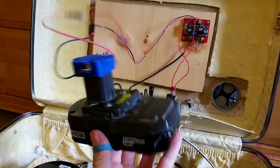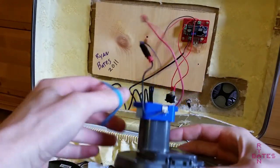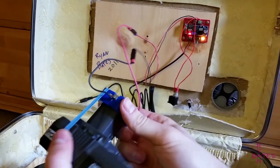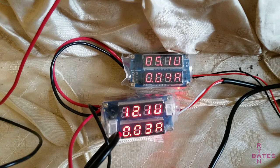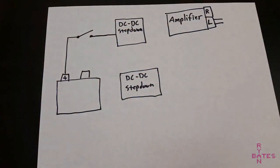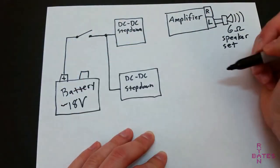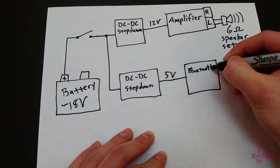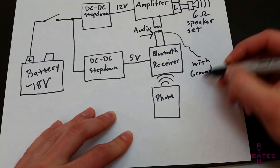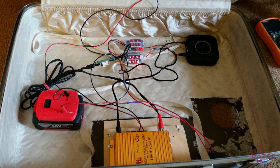Both batteries are 18 volts nominal, so their charge ranges from 20 volts down to 16 volts from a fresh charge to a depleted charge. We need to step the voltage down from 20 volts to 12 volts for the amp and 5 volts for the Bluetooth receiver. The fast and cheap method uses eBay step-down converters with screw terminals to wire to. Here's an overview of that power situation with a diagram of how everything connects. Then I add a power switch just to make things convenient, and this unit is basically done.